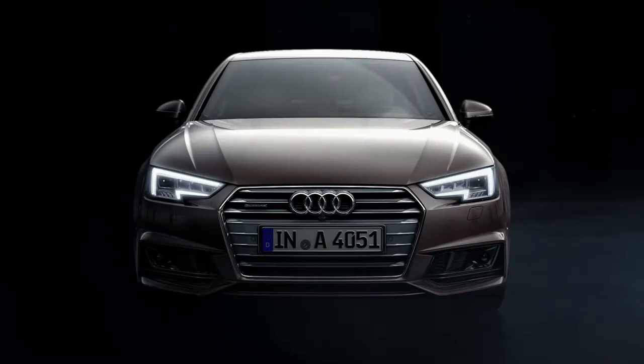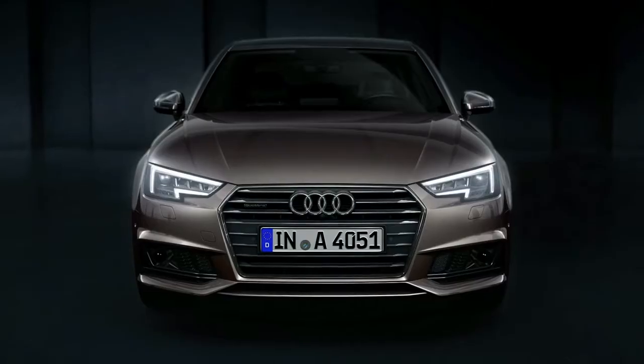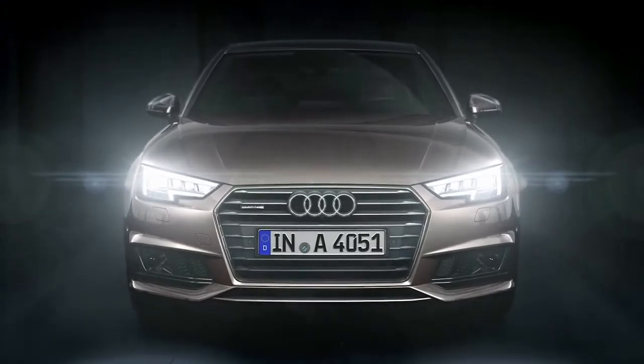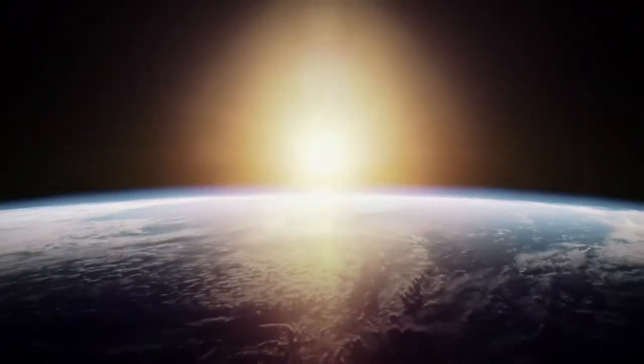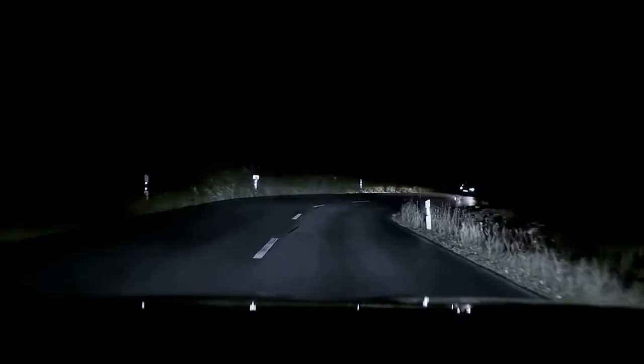This is the new Audi A4 with the new Audi Matrix LED headlights. Let's turn them on. This is what others see — progressive light design. You see into the curve adaptively.